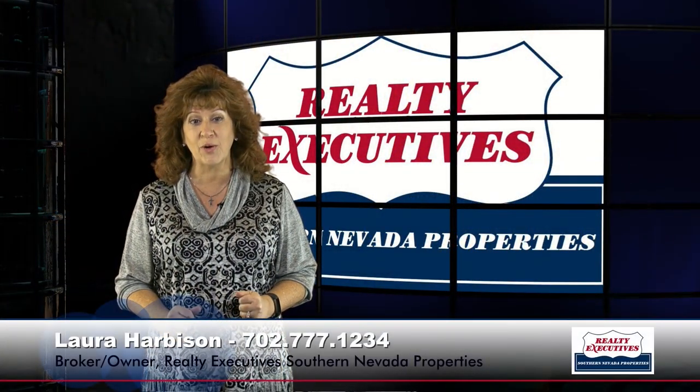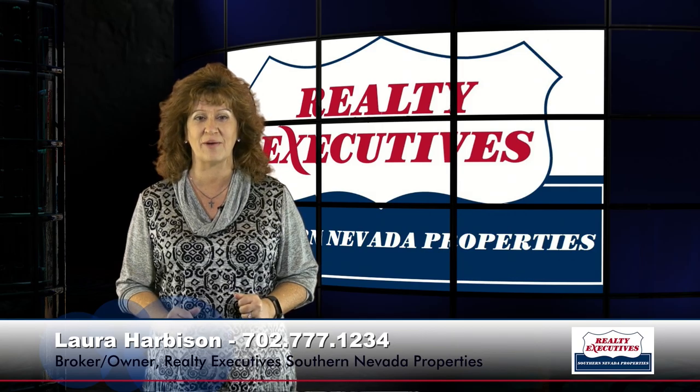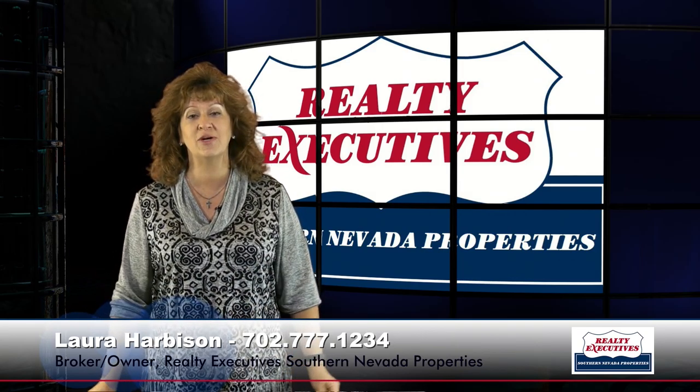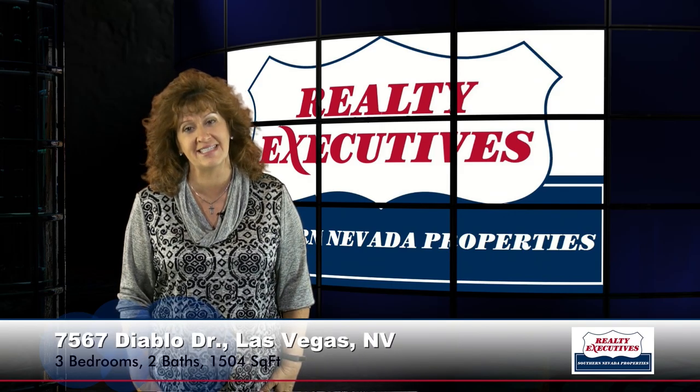Hi, I'm Laura Harbison, Broker-Owner of Realty Executive Southern Nevada Properties. Welcome to Your Executive Tour. Today I'm going to show you the property at 7567 Diablo Drive in Las Vegas, Nevada.